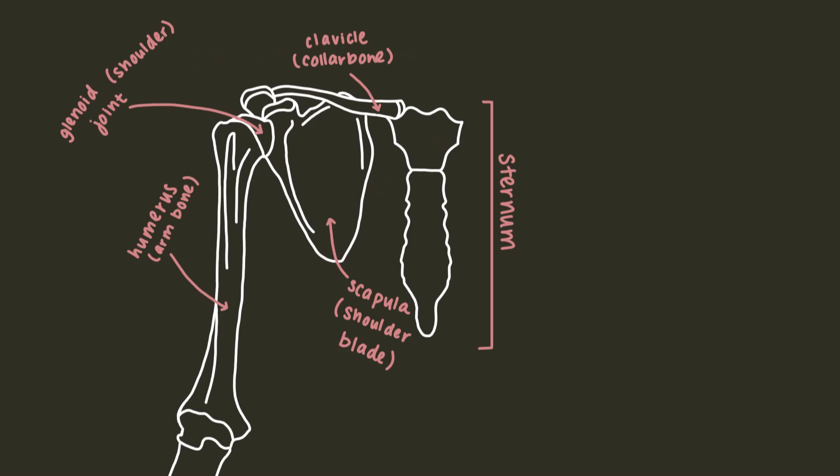Let's talk about the shoulder girdle. The shoulder girdle, also known as the pectoral girdle, is made of the clavicle, also known as the collarbone, and the scapula, also known as the shoulder blade. We have two of them because we have two shoulders.